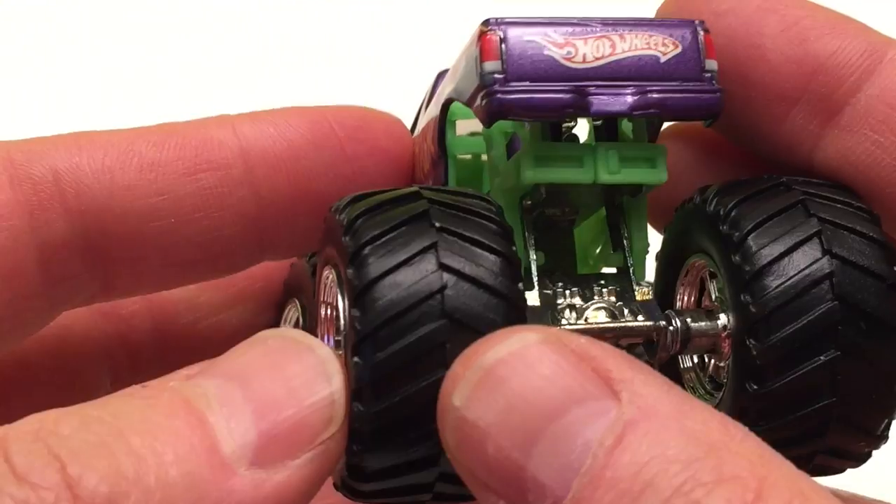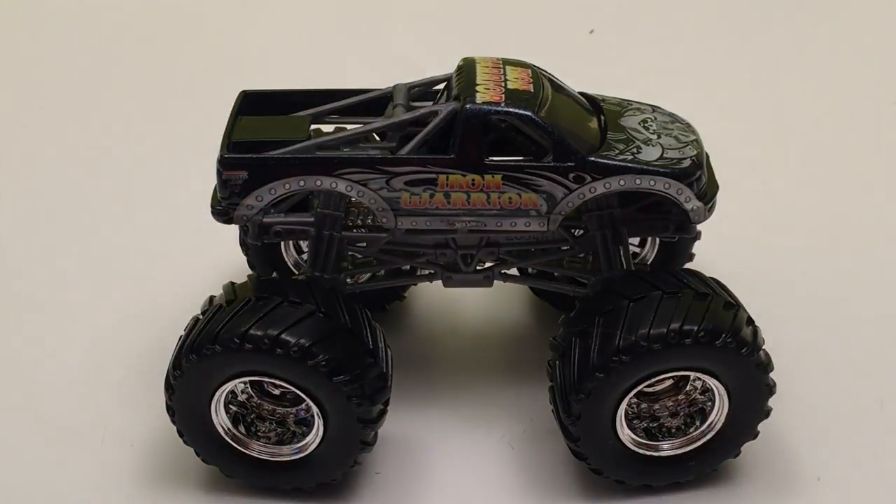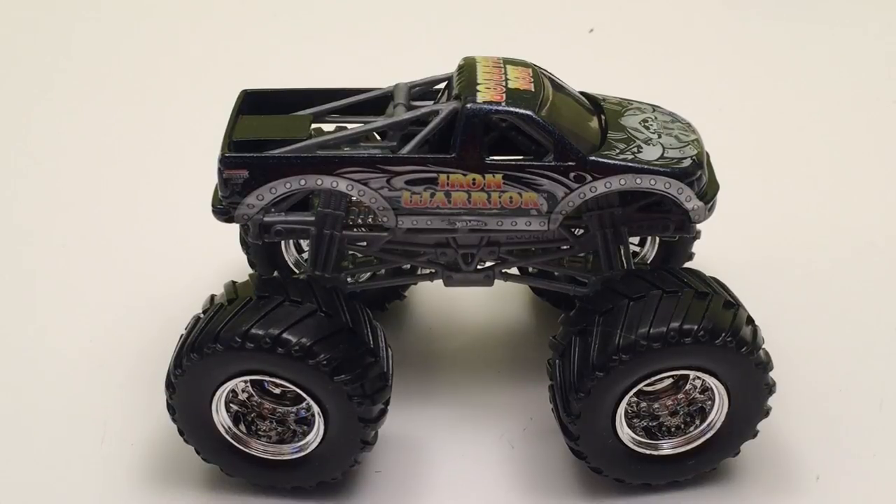Now we have Iron Warrior. Iron Warrior is a Ford F-150 monster truck owned by Vader's Motorsports. They also debuted in 1998, driven by Glenn Bowlin out of Florida. He owned Iron Warrior until 2004, then Mike Vader's bought the truck. The first Iron Warrior became the first Straight Jacket, and then they built a new Iron Warrior. There have been several drivers, including Matt Cody, Trey Myers, and Mike Vader's.